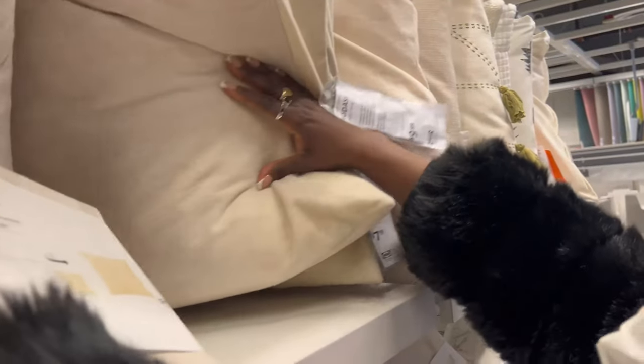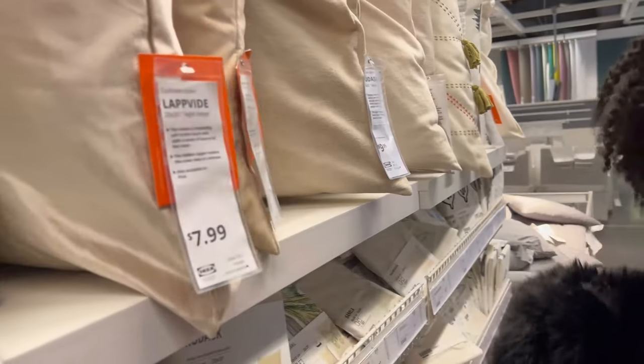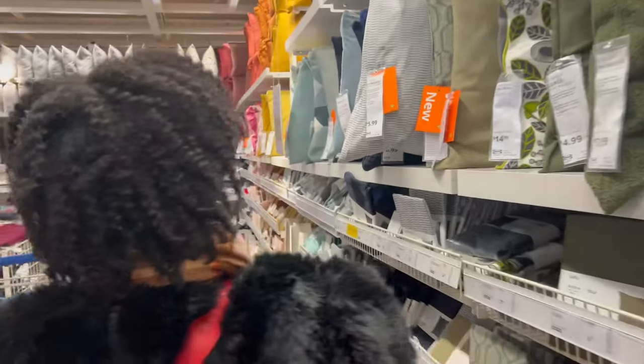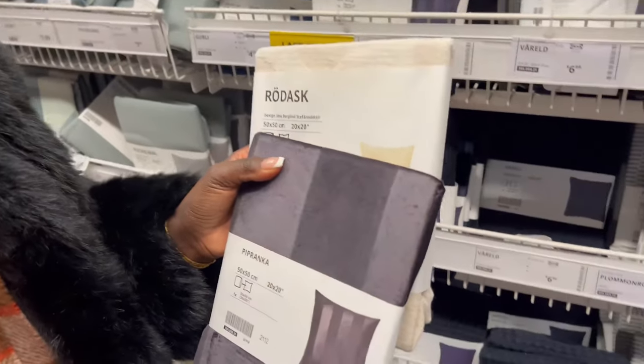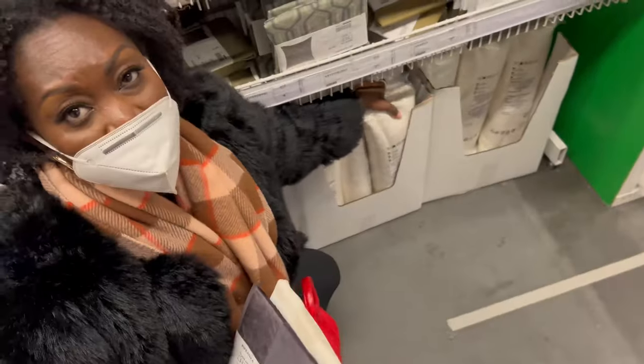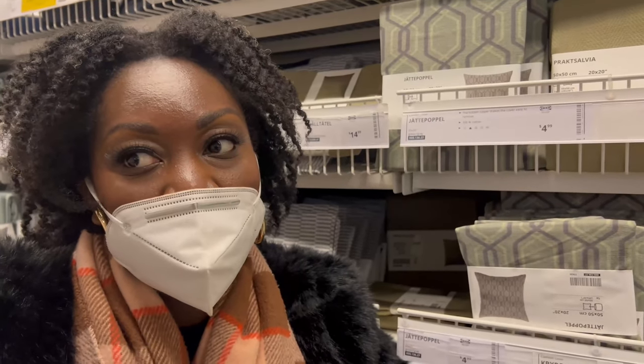Look how it looks - this is giving Crate and Barrel, CB2 vibes. I love the minimal design. If you pair the white one with the dark gray version, nobody would ever know. I'm going with dark gray because our couch is a dark brownish color and these two together are awesome. IKEA also has the option of a feather insert - it's only a couple dollars more than the regular insert, and it's much more comfy. So I'm grabbing those since I have a lot of pillow covers that need inserts.